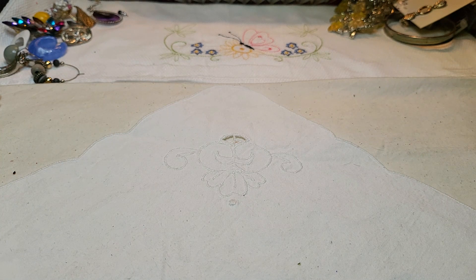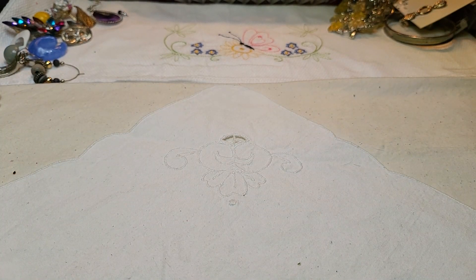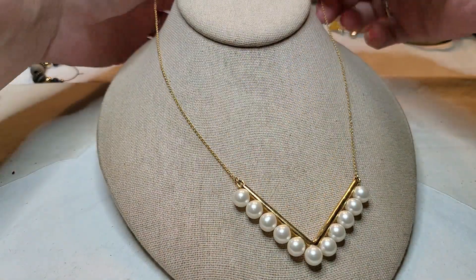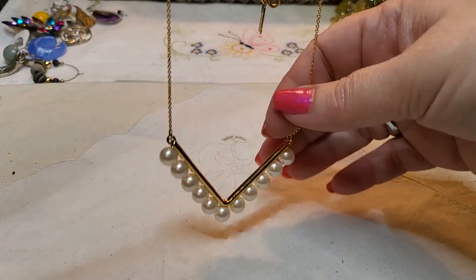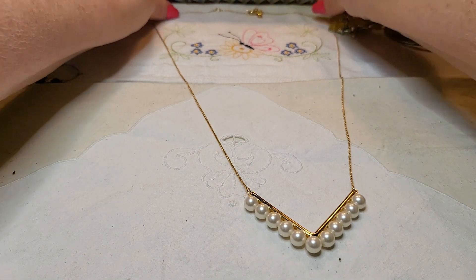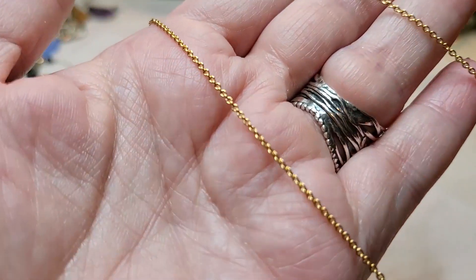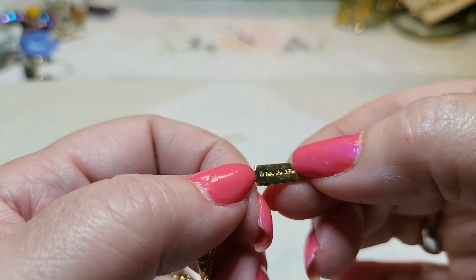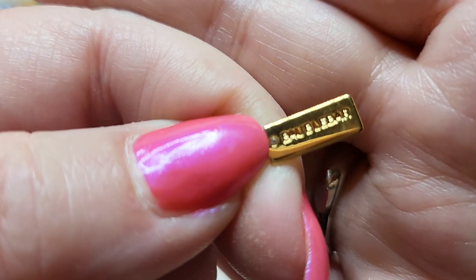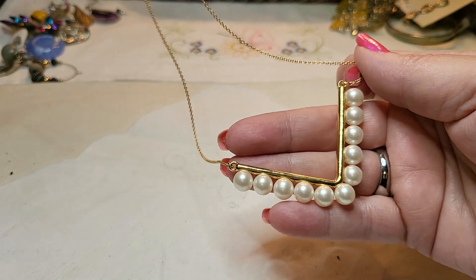Oh, I think this is broken — yeah, we'll just throw that away. Oh, here's the other necklace — faux pearls, gold tone. That's pretty, a little V-shaped. It's long. It has a name on it — lobster claw clasp, and it says Bubble Bar. It's a little bubble bar piece.